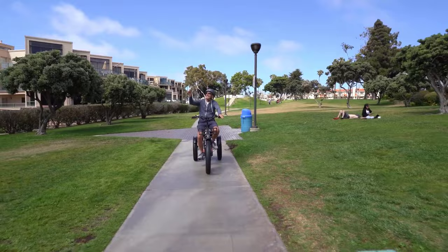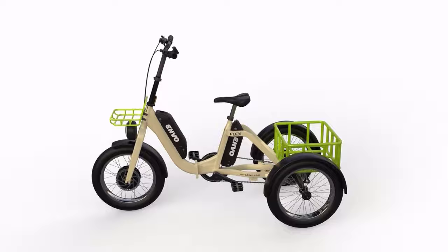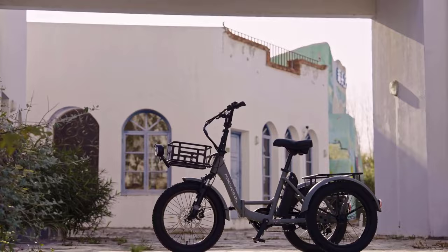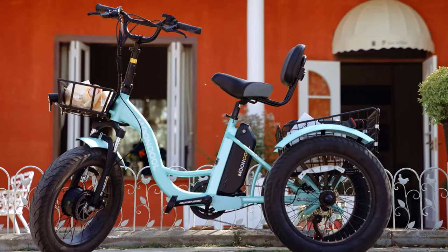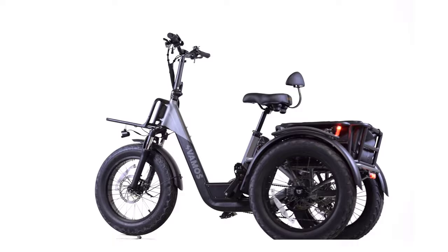Much like their two-wheeled counterparts, e-trikes come equipped with customizable components, enhancing the riding experience. The three-wheel design not only provides stability, making it an ideal choice for seniors and those with specific mobility requirements, but it also opens up new transportation possibilities. As you delve into this guide, consider the trade-offs between speed, handling, and range, tailoring your choice to match your individual preferences and priorities. Embrace the future of personal transportation with these exceptional electric tricycles.